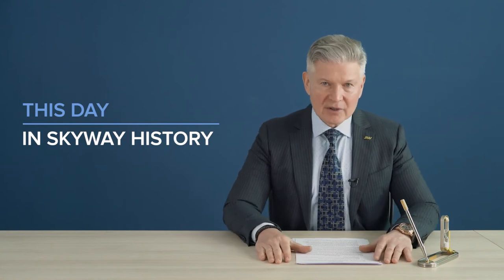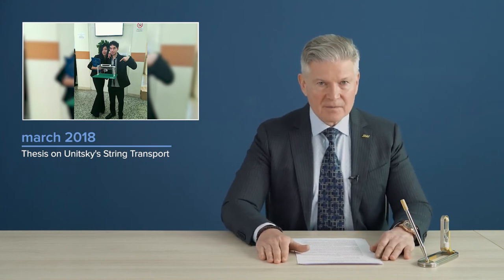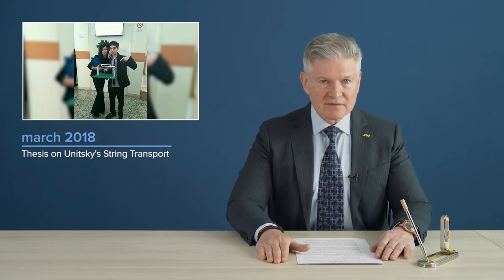Our current issue will end with the rubric: this day in SkyWay history. Rossella Tamara Alnadjar, a graduate from the Faculty for Training Tour Operators at the University of Catania, was the first in Italy to write a thesis on Unitsky Stream Transport. Here is what she said about this event.